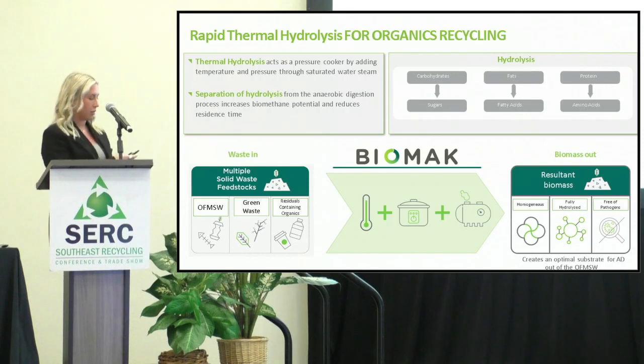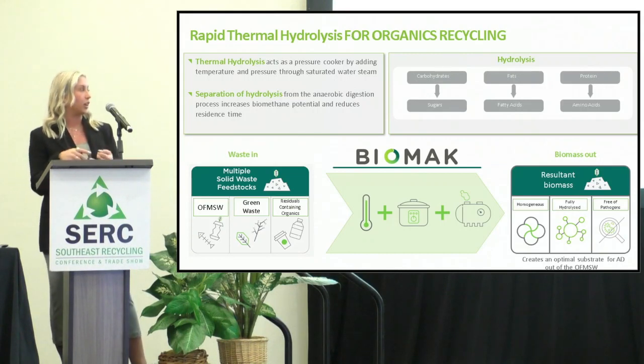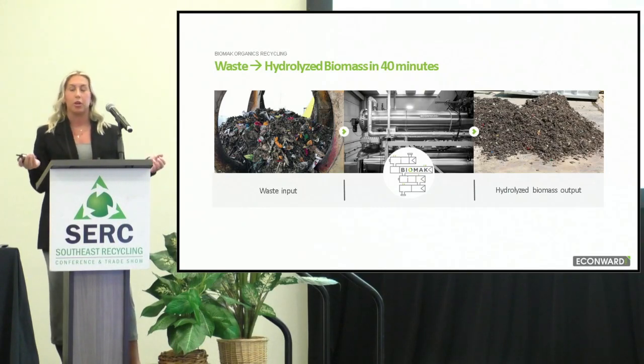This bottom graphic shows the inlet feedstocks going into our thermal hydrolysis system — the Biomac — just injecting pressure and temperature into the system with steam. So there's not a ton of water, there's not a lot of energy usage going into it, and it goes through in 20 minutes, coming out as a homogeneous, fully hydrolyzed, pathogen-free biomass. Your MSW, your gross raw waste, goes through the autoclaving system and comes out looking almost like mulch. Depending on how pure you'd like your feedstock, you can have it between 90 to 99.9% pure, going through other separation methods like sedimentation tanks, twisters, and hydrocyclones.